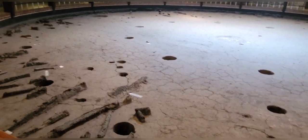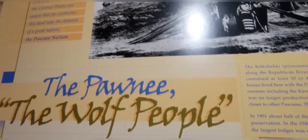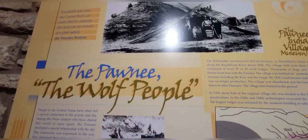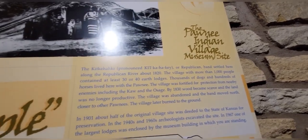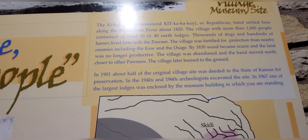Hello, it's good you came here. The Pawnee — the Wolf People. Kitkahaki, or Republican.